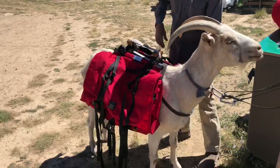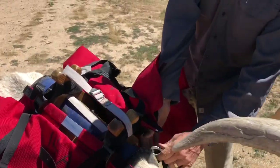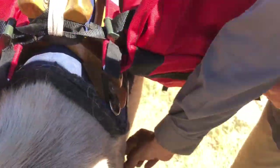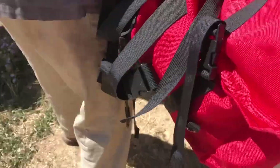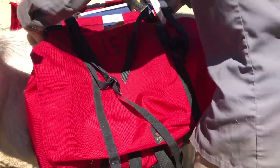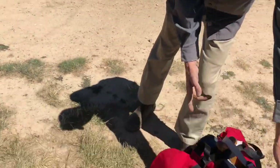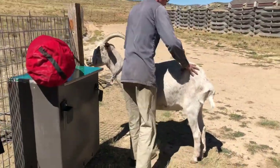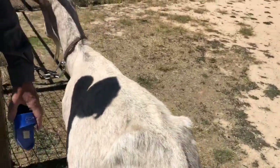To take the saddle off: reach over here and pull this aside. Here's your clip — undo the clip, let it drop. Here's the buckle — undo the buckle, let it drop. You're taking the whole thing off in one unit — panniers and all. Grab the saddle pads and they just come right off the tail. The goat is now done. Then he will get another brushing and be let go to eat.